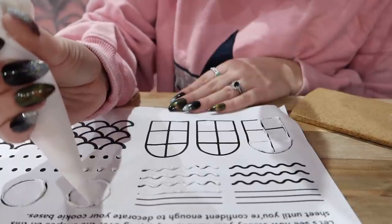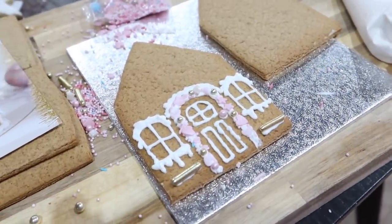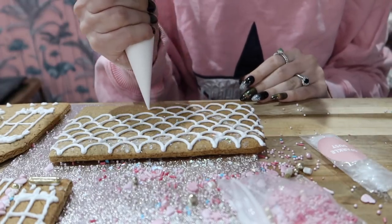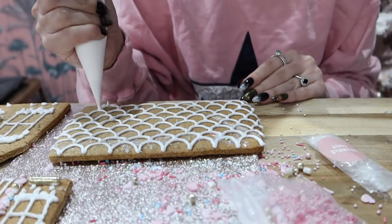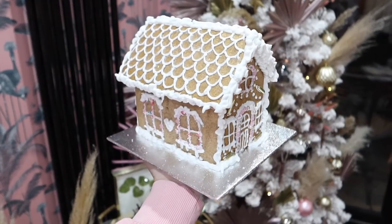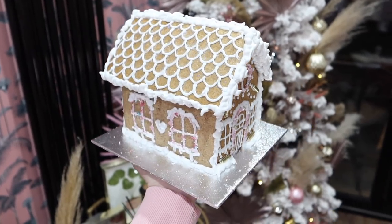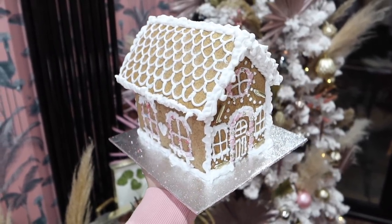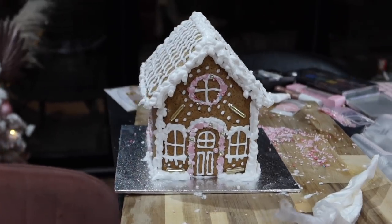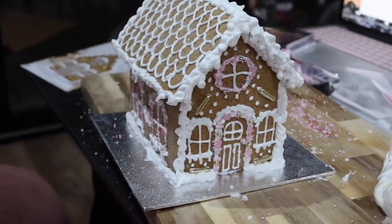Spoke too soon! This is what my gingerbread house is starting to look like — it's actually so hard, but slowly getting there. I think I'm ready to piece together my gingerbread house. It looks so cute. I'm so pleased with the roof — did a little mermaid scallop — and the windows. It's so cute. We've got lots of sprinkles on it, so much icing. Love it. It's so fun.